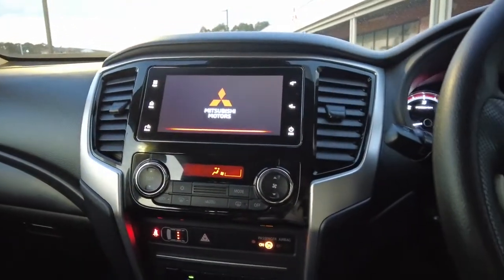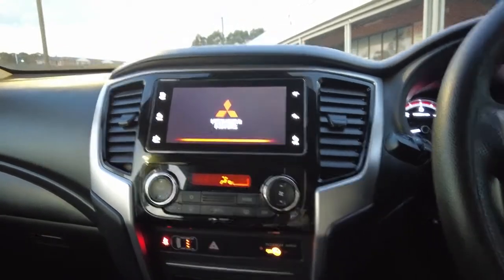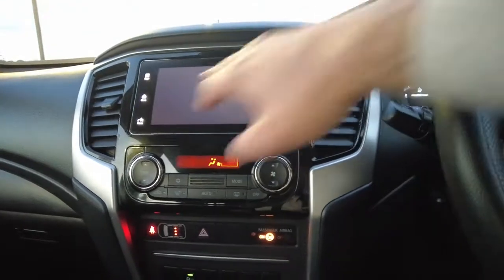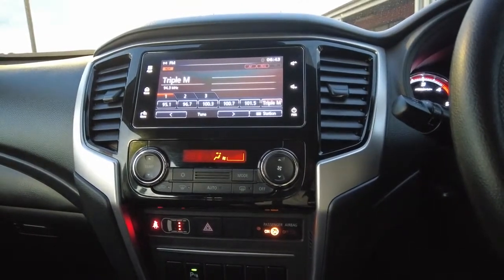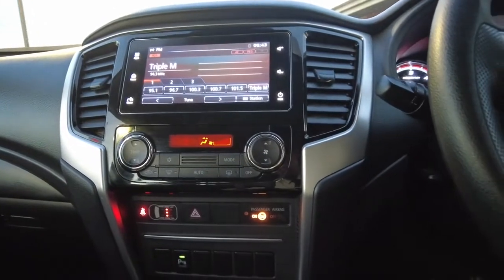Massive screen in here. As mentioned, you've got your reverse camera and the reverse sensors. Just underneath all of this you've got your Bluetooth, the aux, phone connection — everything necessary. Just underneath, very easy to use climate control.